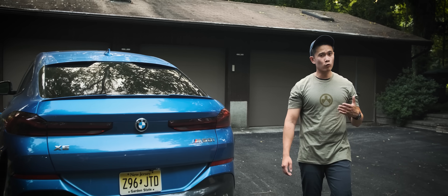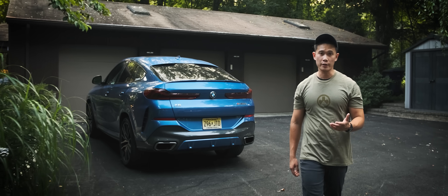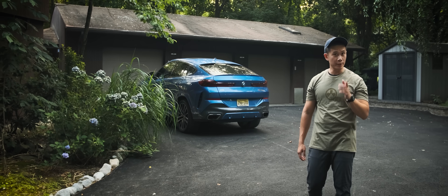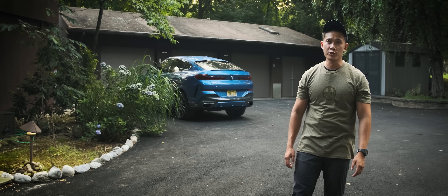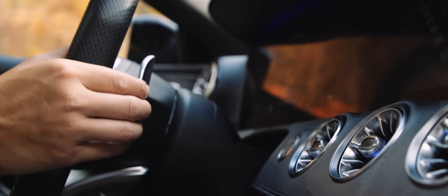BMW and Mercedes — it sounds like a rivalry almost as old as time. Sort of like Lamborghini versus Ferrari, Chevy versus Ford, Coke versus Pepsi, or the Big Mac versus a Whopper. Whatever your cup of tea is, you can't deny that these German car makers have just been killing it in terms of producing really fast luxury sports sedans.